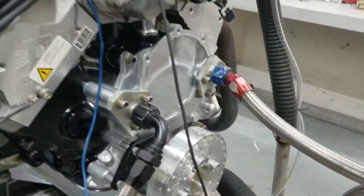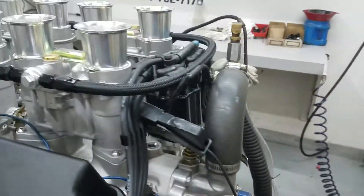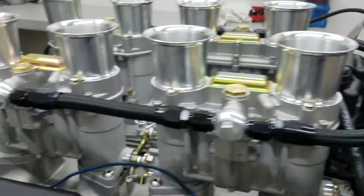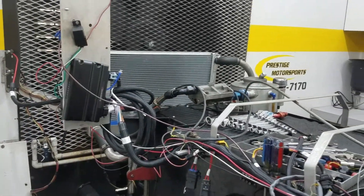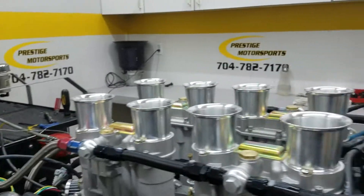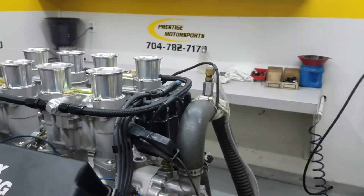Innovator's wet sump, Borla stack injection — great system. Obviously fuel management: Holley Terminator X — great system. They're all tuned up for you.